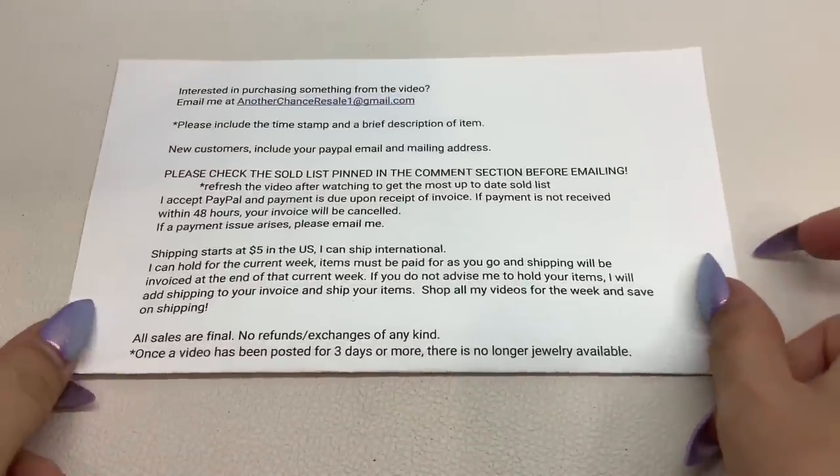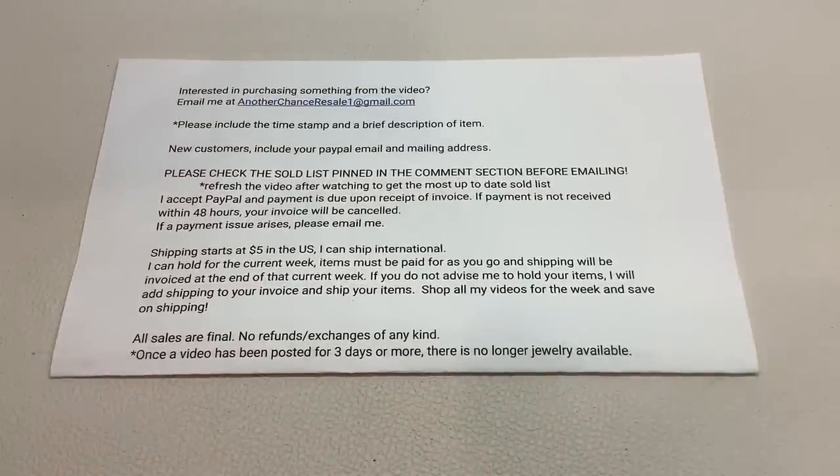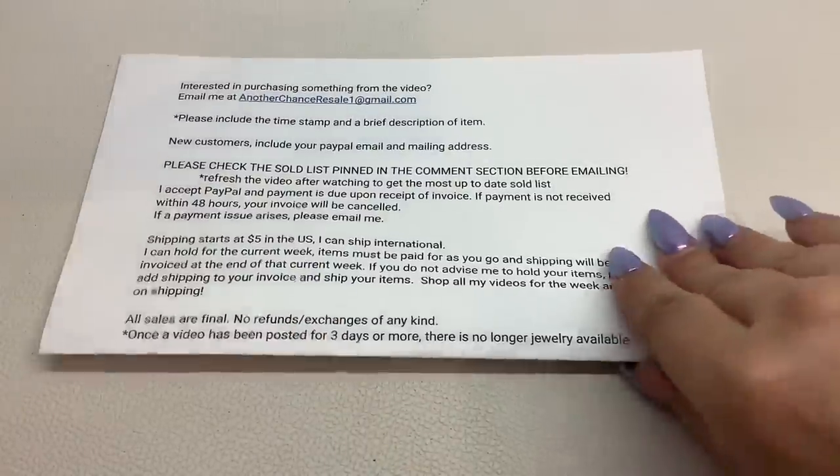Now that that's out of the way, we can open the jewelry jar. Let me throw the ordering instructions on the screen really fast again in case you missed it or fast-forwarded. Here's how you place an order — and let's jump into the jewelry jar.